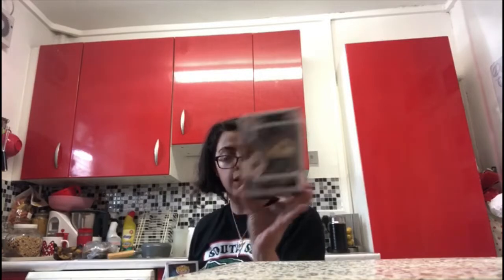Last but not least is Newt Scamander from Fantastic Beasts: The Crimes of Grindelwald, number 14. On the back they have Albus Dumbledore, Gellert Grindelwald, Thestral, Niffler, Pickett, Nagini and Baby Nifflers.